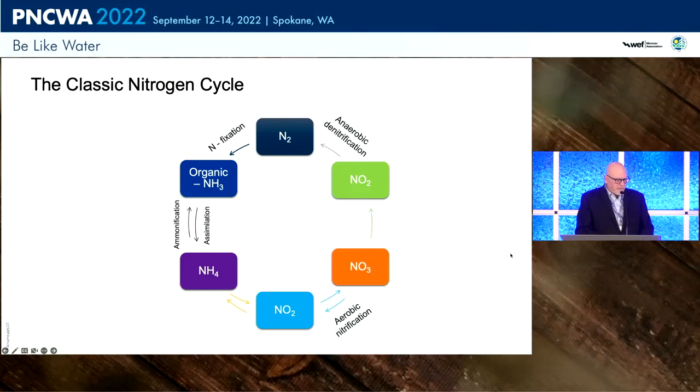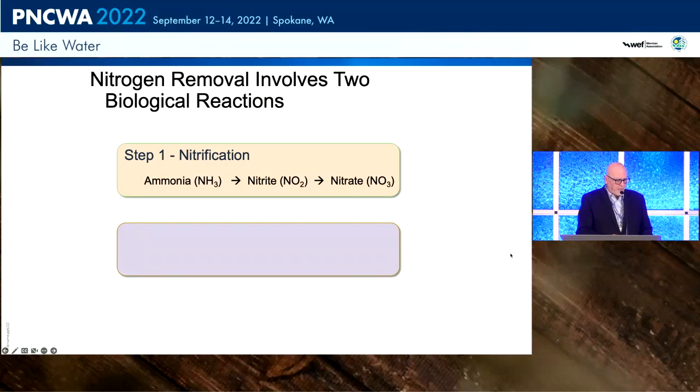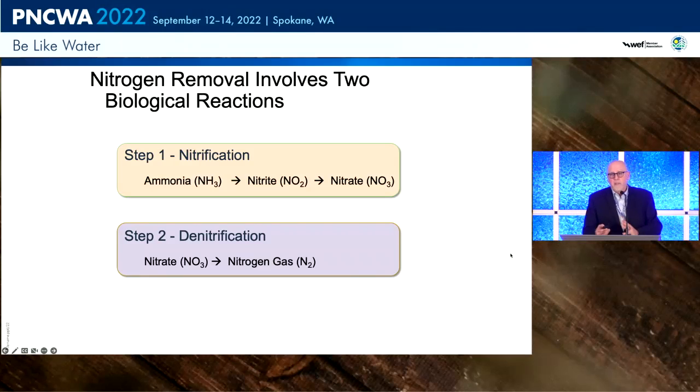Just to set the stage with the classic nitrogen cycle — we're not going to talk about anammox here. What comes into the plant we want to get to nitrogen gas. We have to run the gamut: get it to nitrate and then back through denitrification to nitrogen gas. Nitrogen removal is really two reactions: nitrification, converting ammonia to nitrite and then nitrate, and denitrification, converting that nitrate to nitrogen gas.